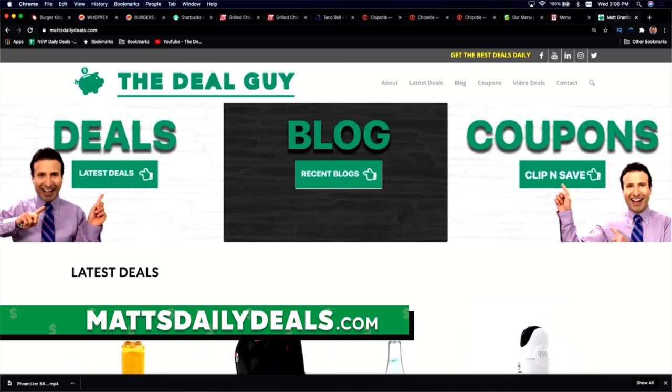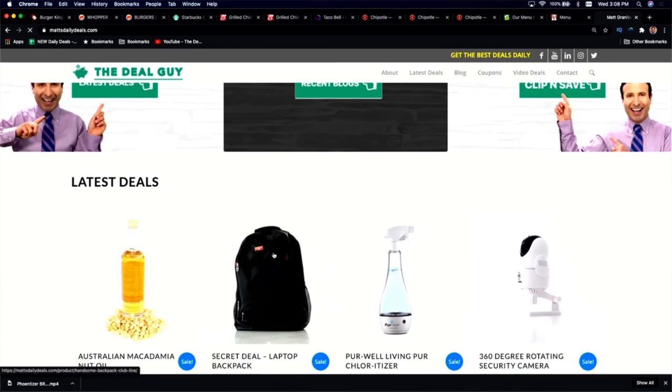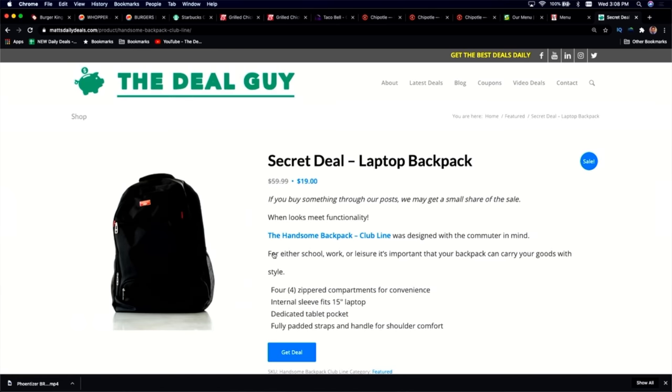Before I get to those secrets, I want to remind you that on my personal website, MattsDailyDeals.com, I've got all sorts of deals and coupons to get you through your week, including $19 tech backpacks I've used and loved. I do use affiliate links, which means I benefit monetarily if you're kind enough to use one of my links.